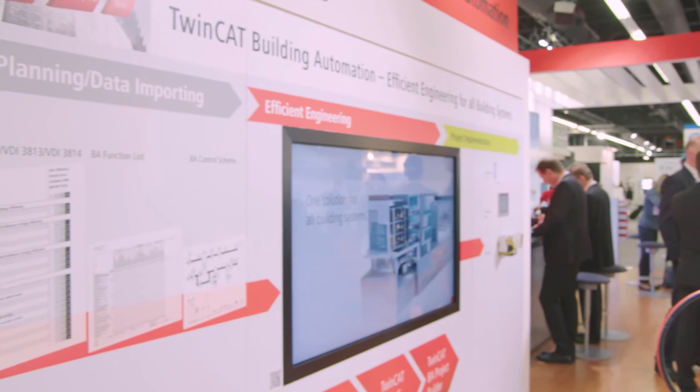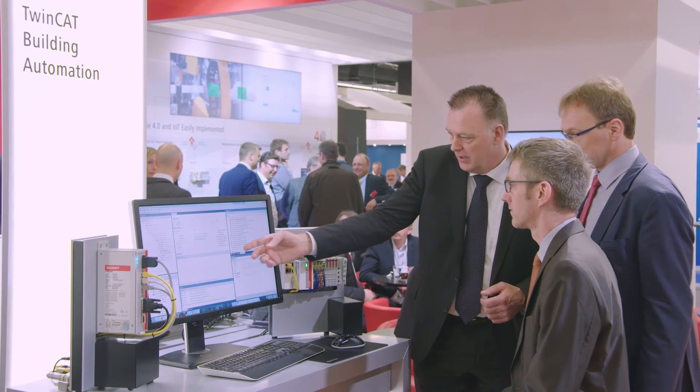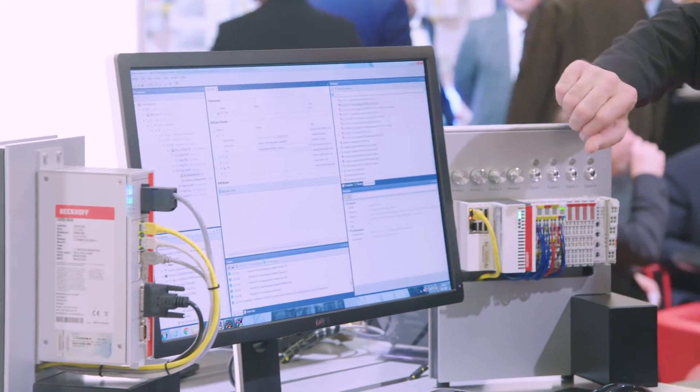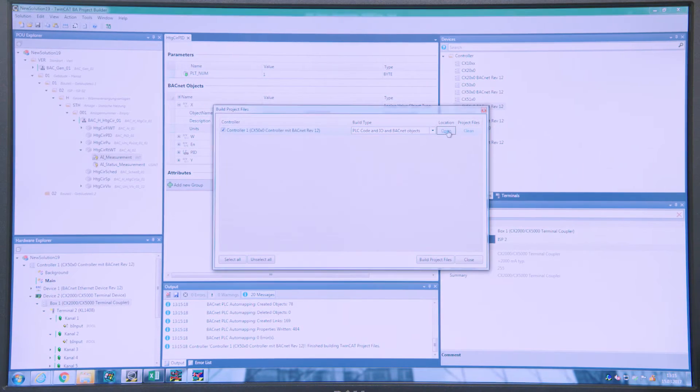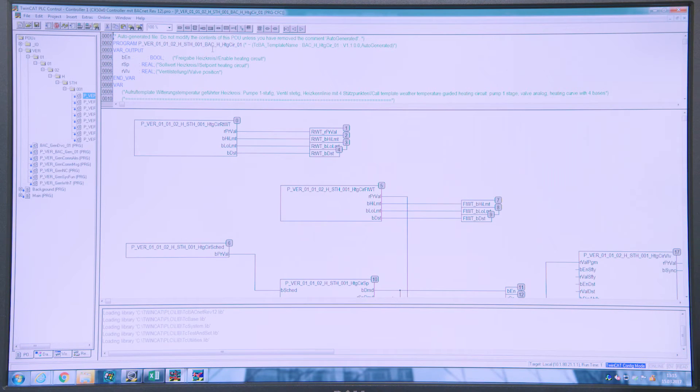Efficient engineering for all systems. TwinCat Building Automation enables the efficient implementation of all technical building facilities in an advanced building automation system. Bekoff shows a software suite that can drastically reduce engineering times for service providers in building automation projects, providing a portfolio of standardized functional templates and PLC libraries. System integrators benefit above all from standardized function blocks — the so-called templates. In the project builder, these templates can be conveniently connected to the corresponding hardware components to automatically generate the PLC code and the system configuration. In combination with a customer's component identification system, thoroughly integrated project engineering is possible.